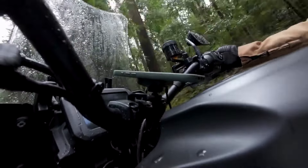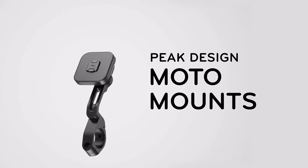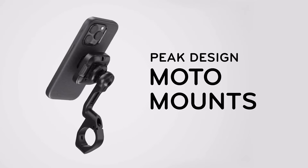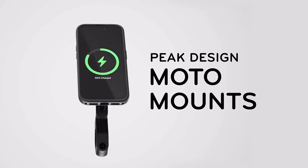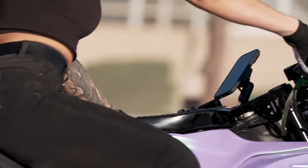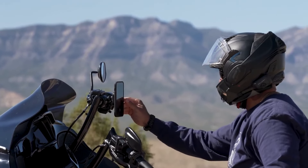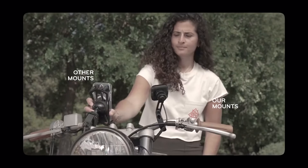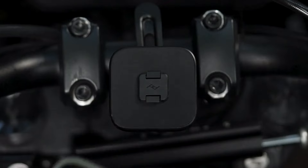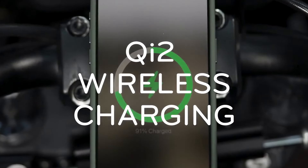Peak Design is here to make your ride better with the Peak Design moto mounts — motorcycle phone mounts that just work, so you can just ride. A mounting system like none other: one-handed, instant, no twisting, no clamping, no nonsense. It just clicks. It also charges faster than any other moto mount, so you're always ready to go.